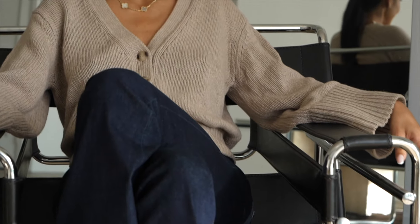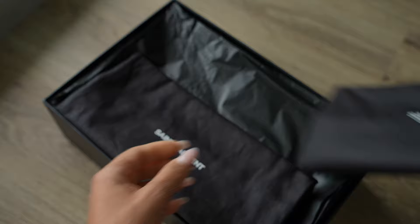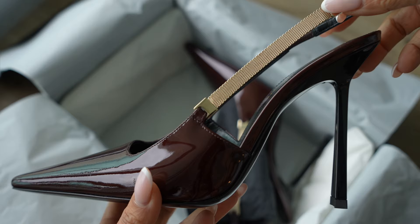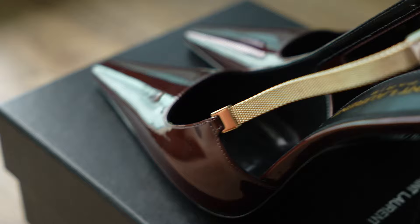Hello everyone! Welcome back to my channel where style meets substance. Today I've got something very special to share with you — a pair of sleek slingbacks in burgundy patent leather. Burgundy is making waves in 2024 and I'm here to unbox these beauties and show you how to style them to perfection.